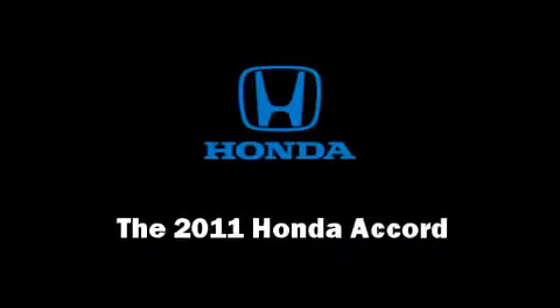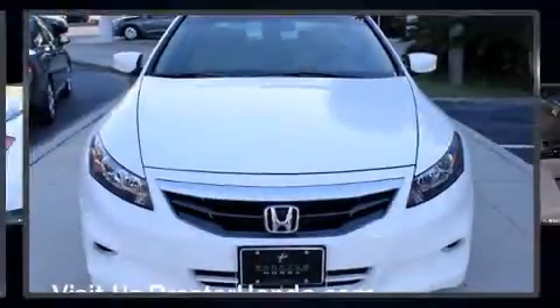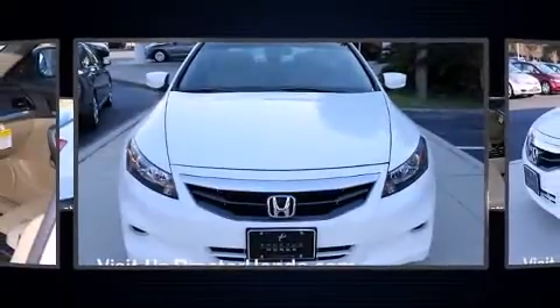Step into the 2011 Honda Accord. This two-door, five-passenger coupe offers the features and options for which you've been searching.